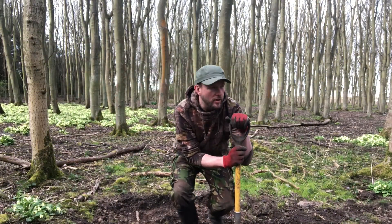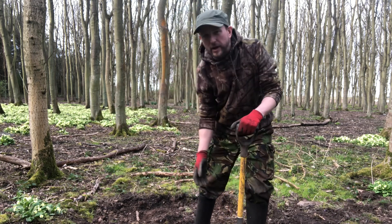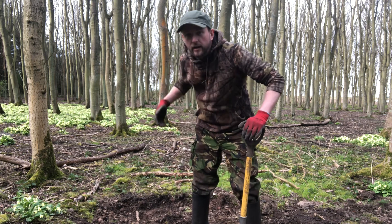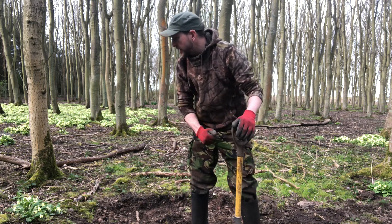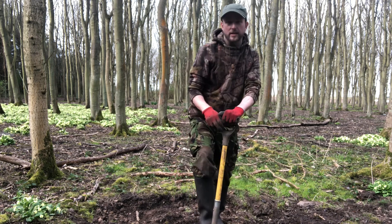I dug this hole out the last time, I'm just going to dig it out again. No point in starting a fresh patch, because I just go straight down — I don't have to worry about breaking anything. I can go straight in and start pulling, hopefully, some nice balls out. Let's go digging.